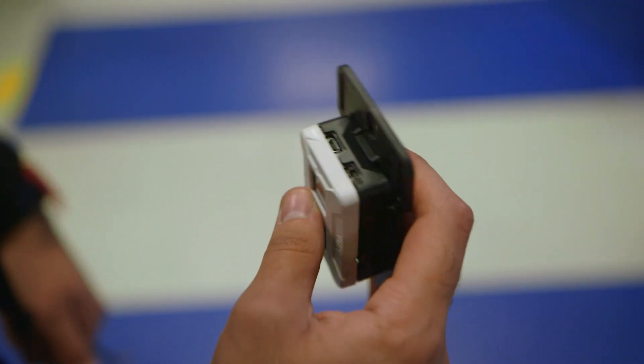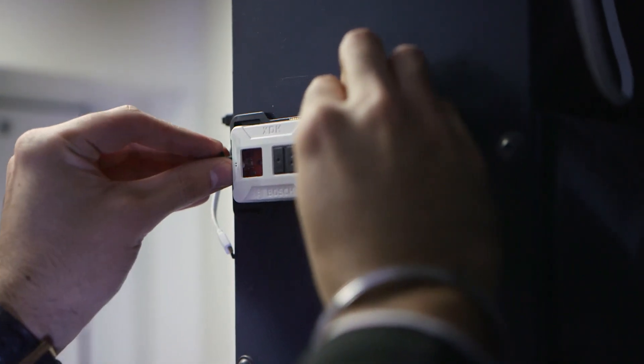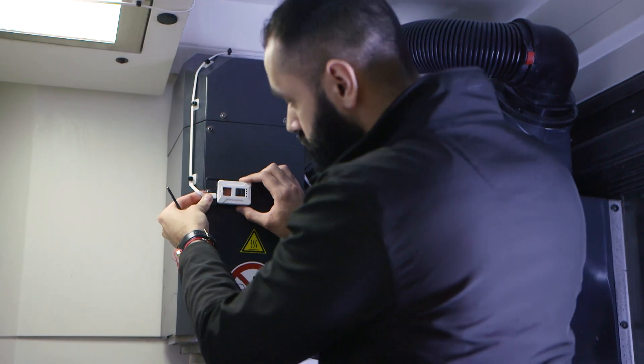With just an XDK and a 5G modem, we 3D print brackets, mount the XDK to the bracket and then onto the machine, and then there's just a wired power cable. By using 5G, we're minimising the infrastructure we need.